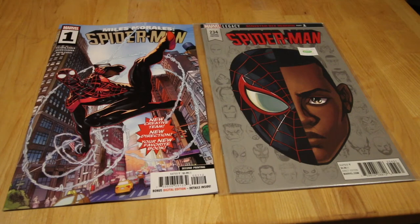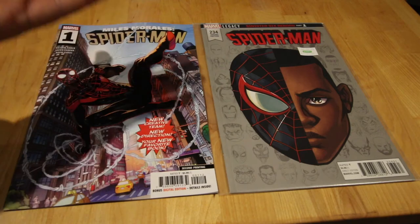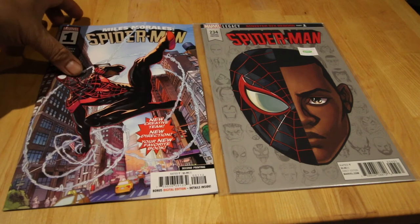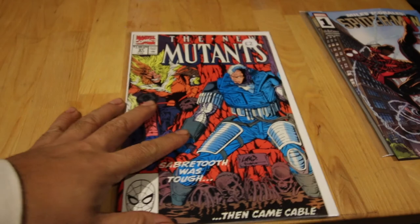First off, I just saw Miles Morales like a week ago with my girlfriend, and I saw it when it first came out with my daughter. I saw this on the shop — it's the second printing of the Miles Morales #1. I already have the first print but this is such a cool cover I had to pick it up. Also in the dollar bin I saw Spider-Man #234, which reminds me of those hip-hop variants from back in the day.